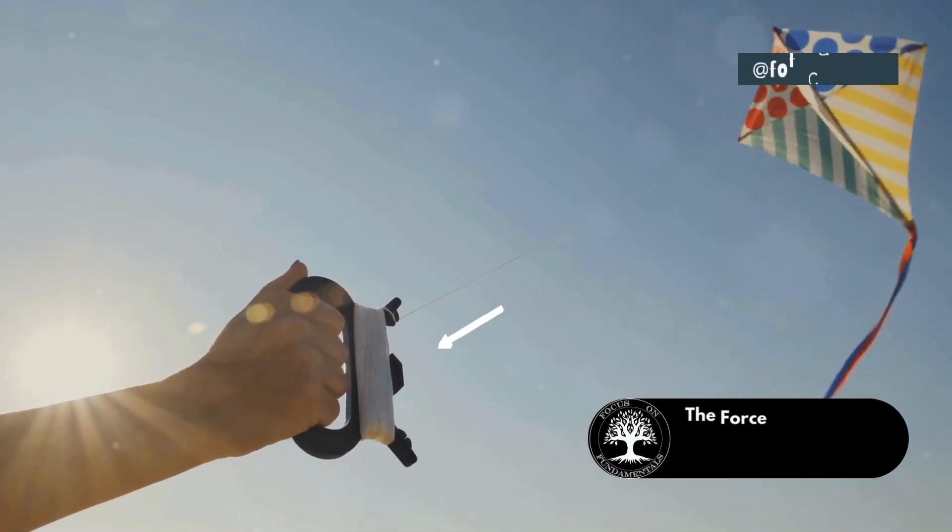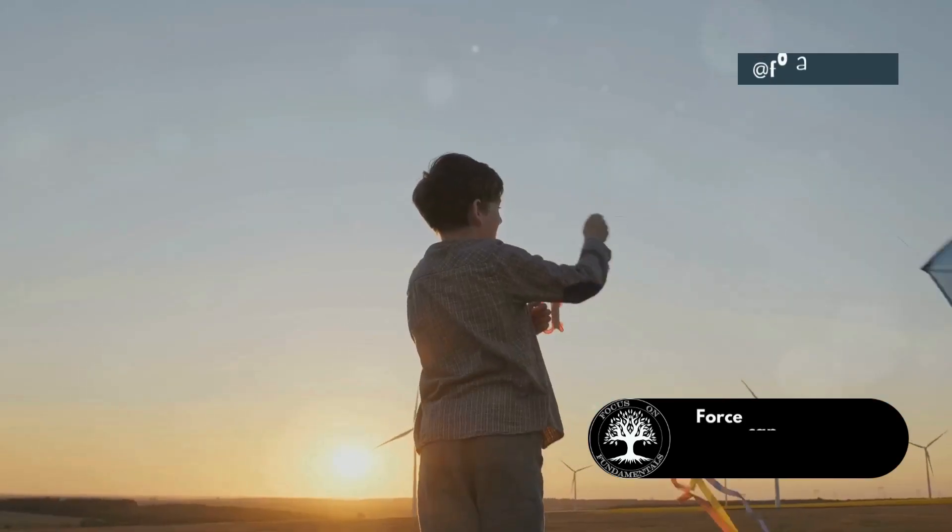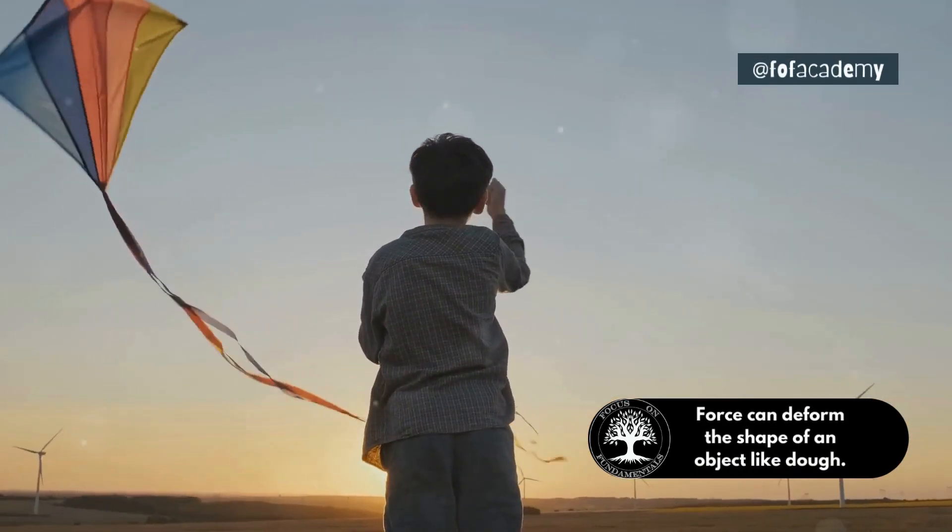When you fly a kite, the wind applies force to the kite, making it rise into the sky. You use force to pull the string and control the kite.